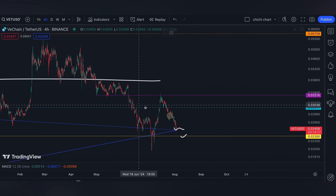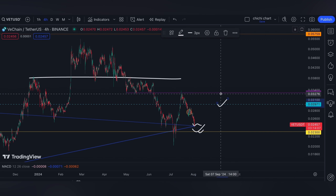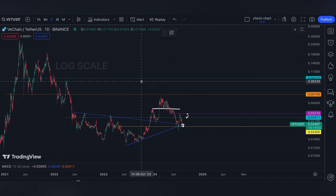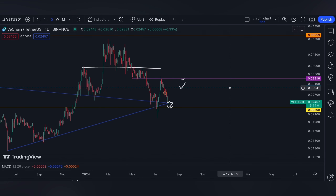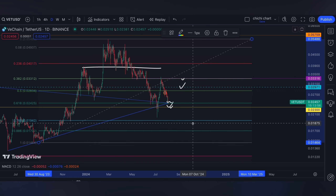I think these levels can be a good bounce, with a target resistance at 2.9 cents before 3.3 cents. On the other hand, a breakdown at 2.3 cents means support can be a bit lower, targeting around 1.9 cents.